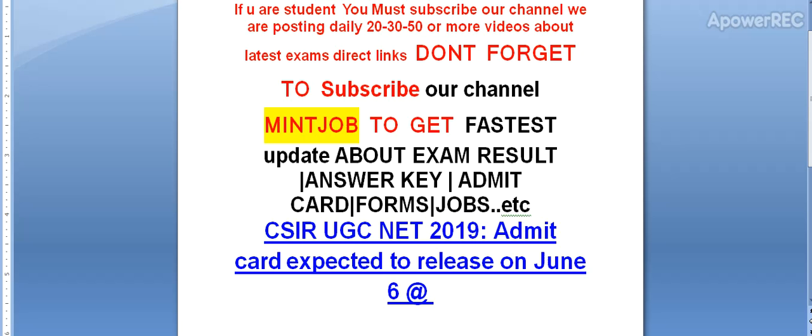Hi, if you are a student, you must subscribe to our channel. We are posting daily 20-30 or more videos about the latest exam direct links. Don't forget to subscribe to our channel to get faster updates about exam results, admit cards, and jobs.